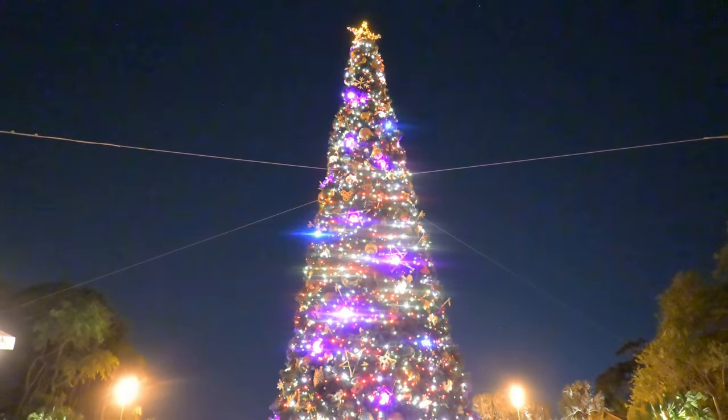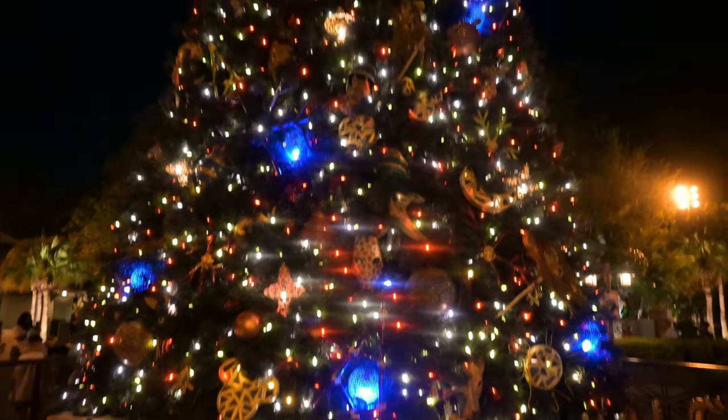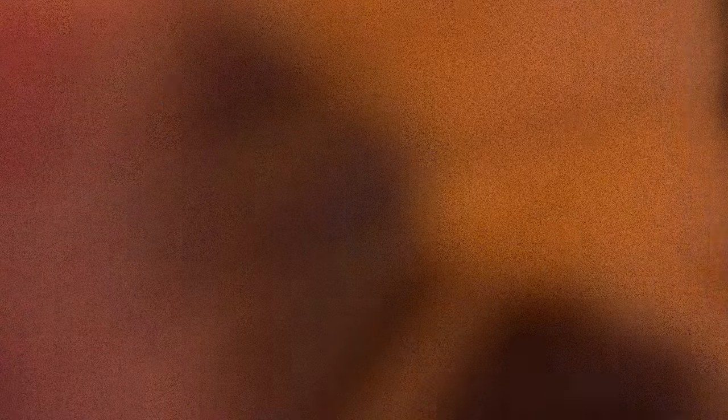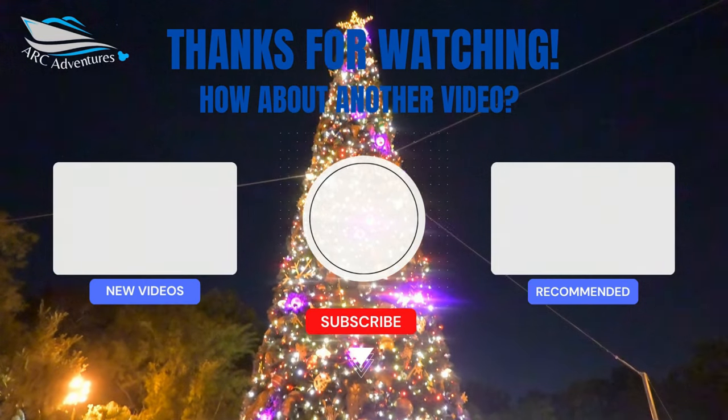Look at that beautiful tree! This is our favorite tree so far — it's our first tree that we've seen. Hope you enjoyed coming along — give us a thumbs up. Food was outstanding, the ride was fun, and shopping. Let us know if you saw any Christmas merchandise that you would like. See you next time — bye! Nice, nice, nice tree!